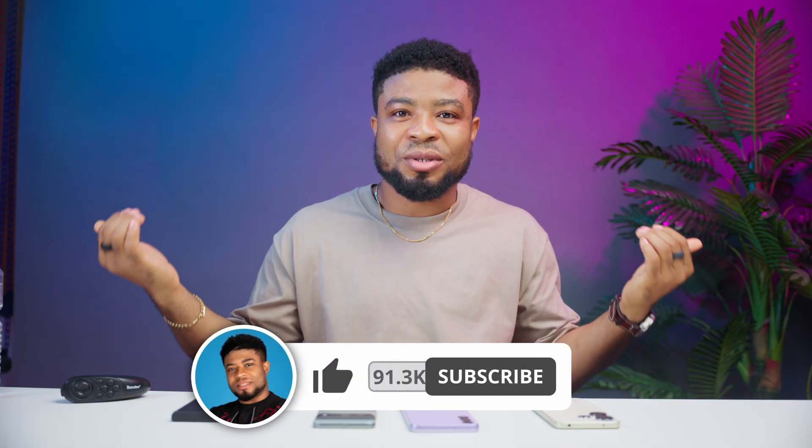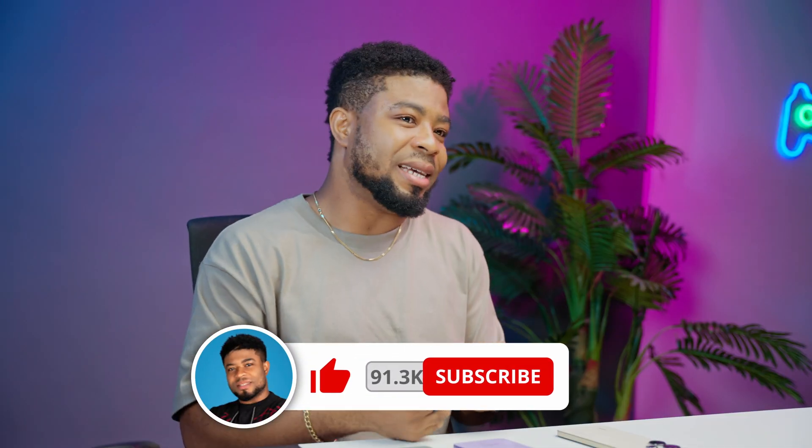Let me know what you decide in the comment section below, and don't forget to like and subscribe to this channel if you are new here for more tech insights.